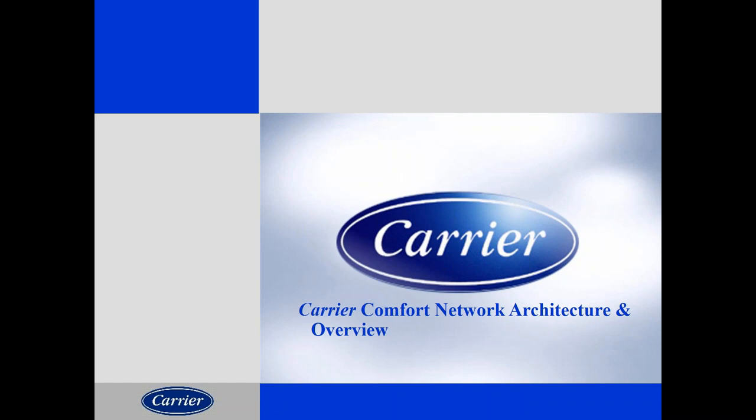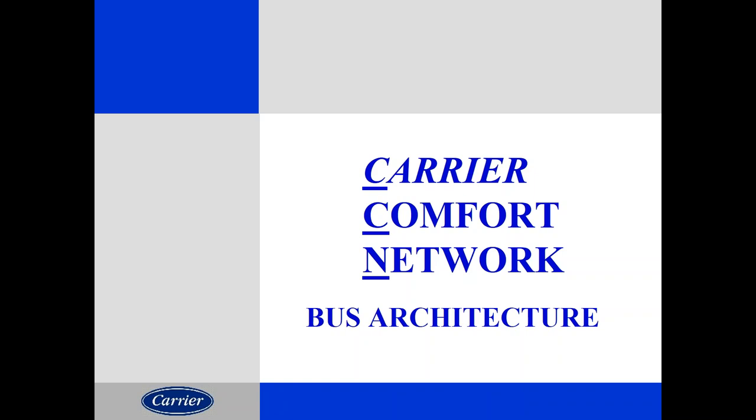I'd like to talk about something dear to me: Carrier Comfort Network. The word CCN means just that — Carrier Comfort Network. It's been around since the late 1980s, so it has a long history. It's been a tried and true communication scheme. It is a proprietary communication bus, meaning it was developed by Carrier, used for Carrier, and Carrier was the only one who could do anything with it.